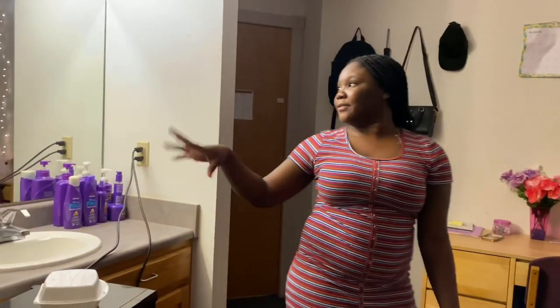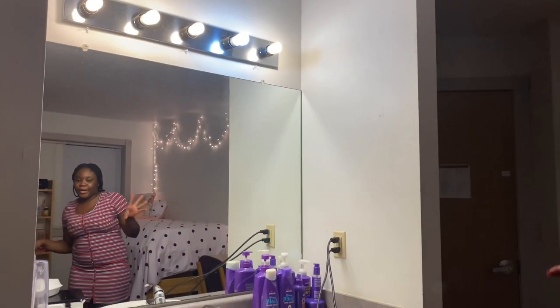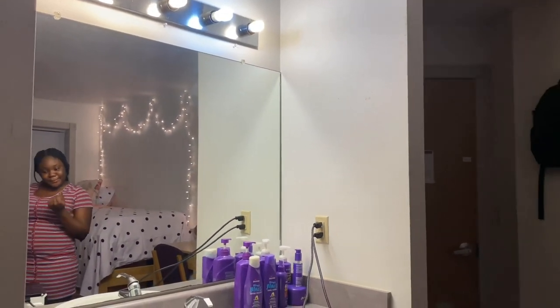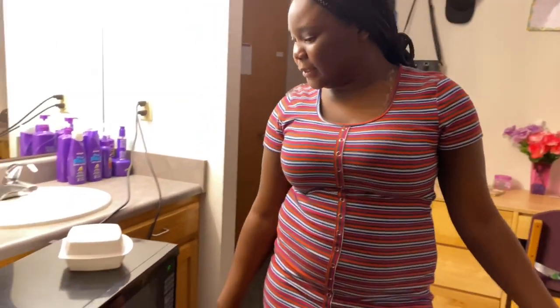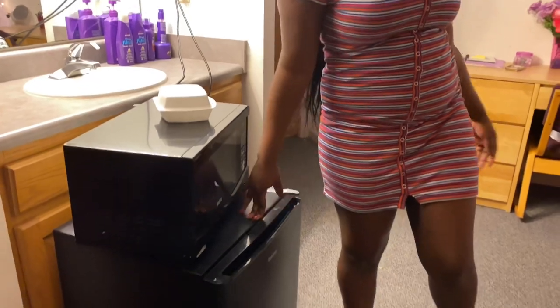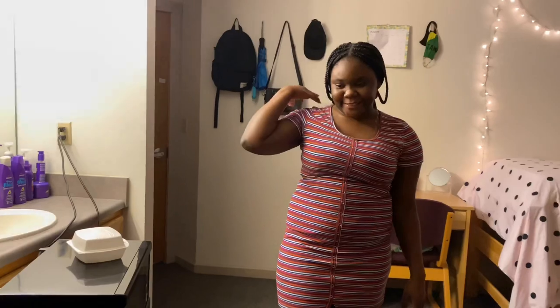This is the vanity, so I can get my makeup done — I'm going to start learning how to do my makeup. This fridge is from my roommate, and this is her side, but I don't want to show her side because I want to make sure she's comfortable with it. She's the one behind the camera. And this is my closet.